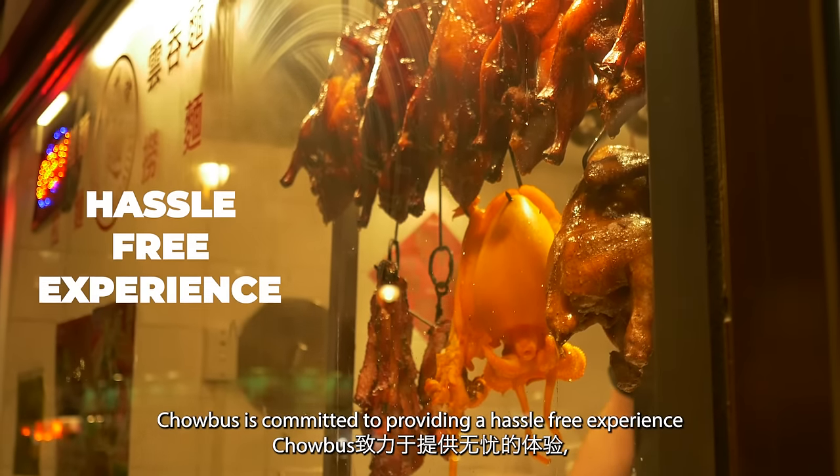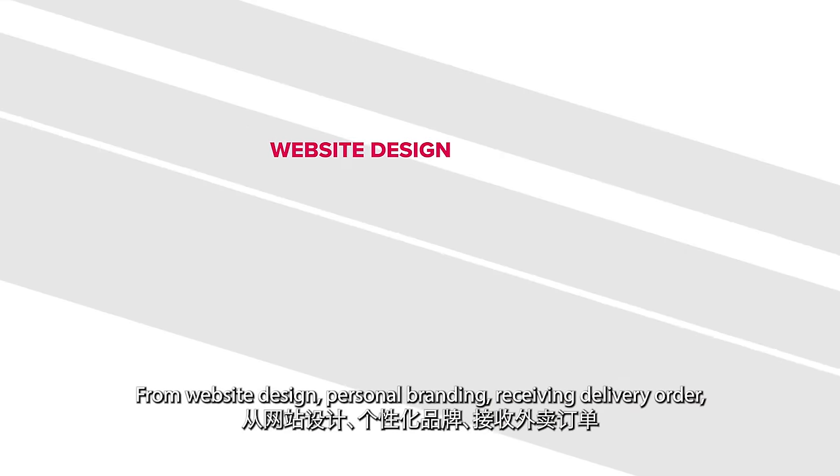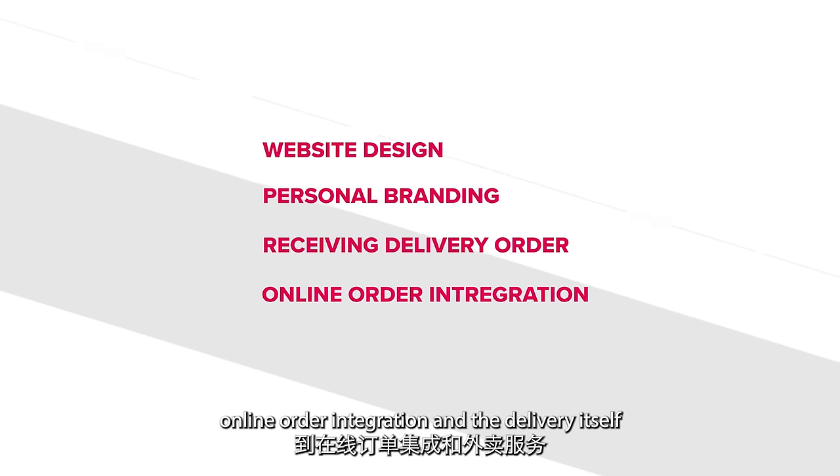Chowbus is committed to providing a hassle-free experience by doing all the heavy lifting for you — from website design, personal branding, receiving delivery orders, online order integration, and the delivery itself.